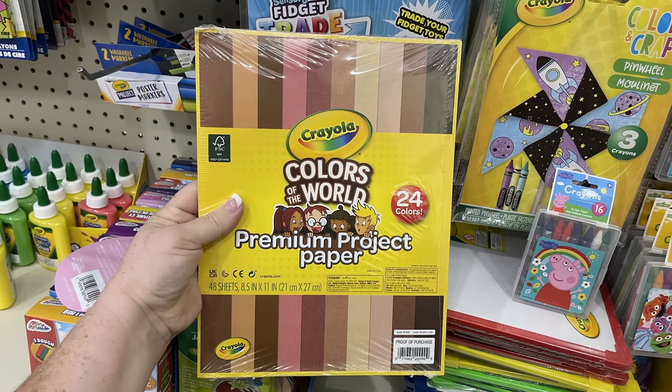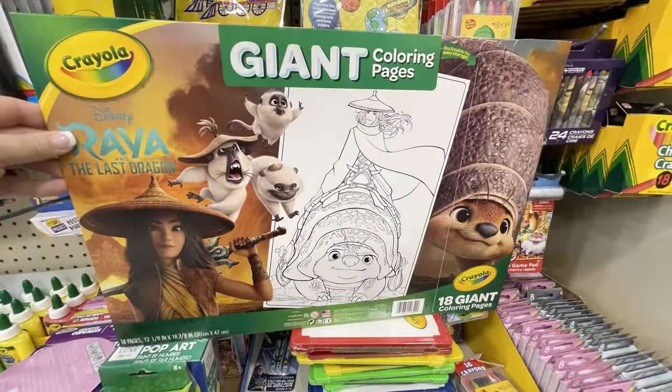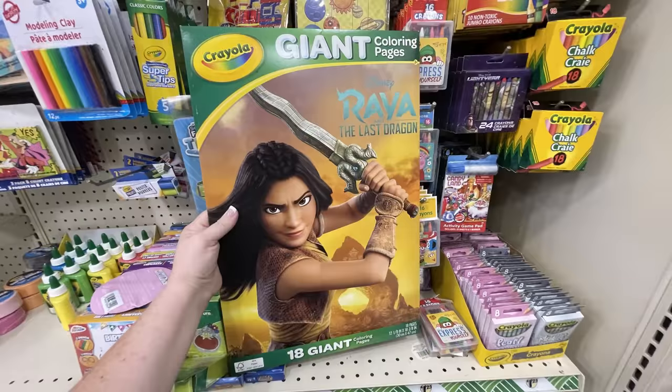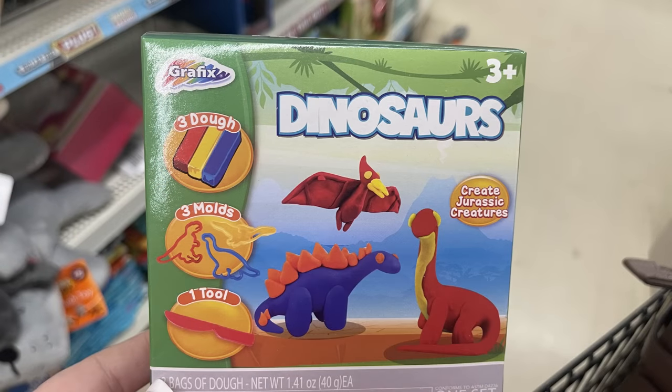There is this pack of construction paper — you get 24 colors, 48 sheets. It's the Color of the World Crayola construction paper and it's a really great price for just a dollar twenty-five. They have the extra large giant coloring pages — you get 18 posters from Raya and the Last Dragon. And then we had the graphics pet shop — you can make the dinosaurs and the glitter unicorns.